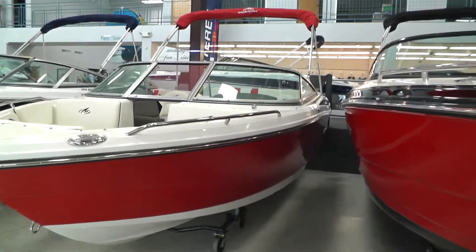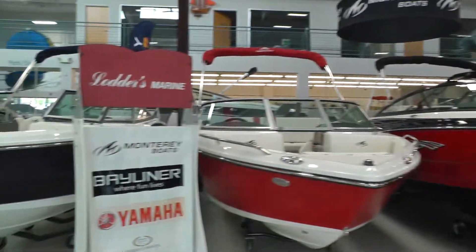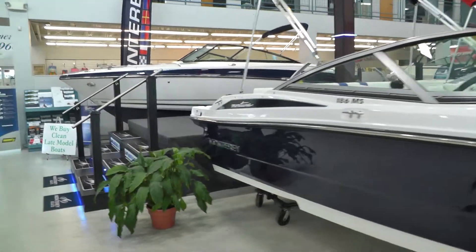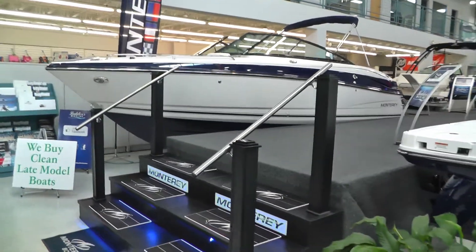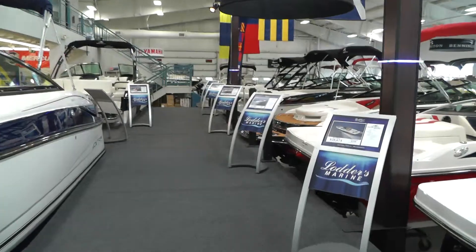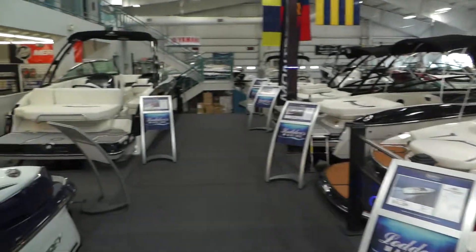We'll walk up in the boat — this would be a good time to show you our Monterey display. We do carry a full line of Monterey boats. Walk around here and we'll climb in our 224 FSX, and in the meantime we'll give you a look at the rest of our Monterey inventory, everything from the 186 to the 268 with the tower.